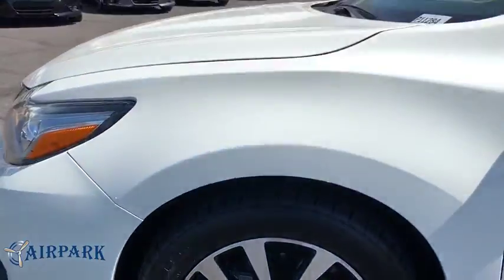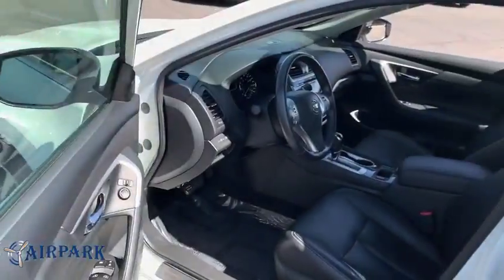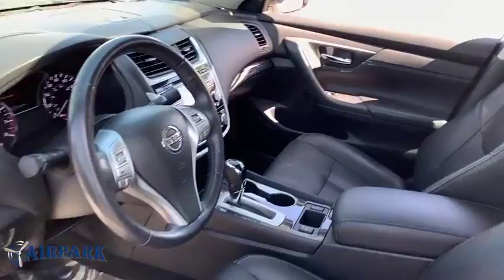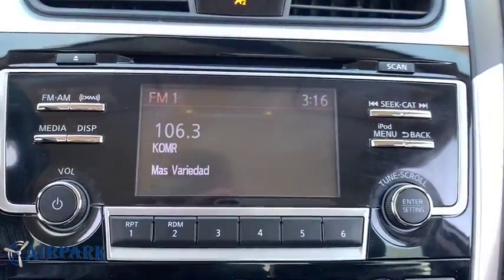Fog lights, CD player, compass, security system, heated front seats, heated steering wheel, trip computer, panic alarm. Is love at first sight really possible? Let us know when you stop in.